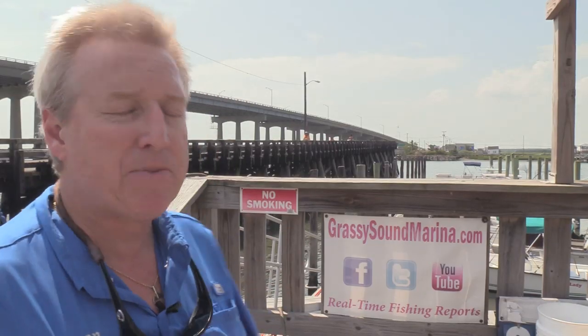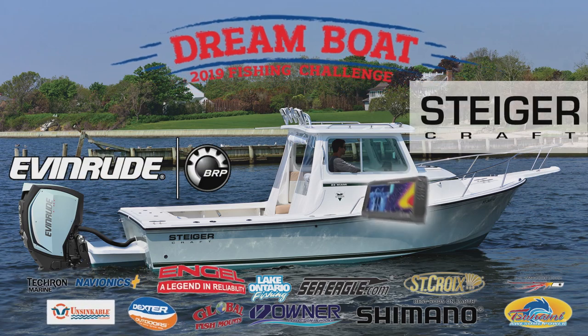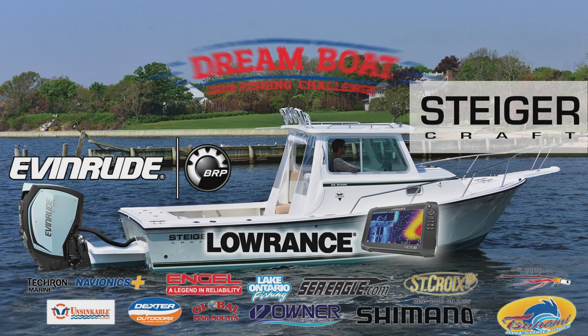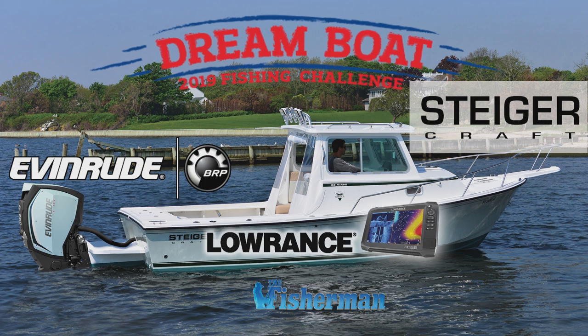I'm going to go scout out some sheepshead right now, or maybe see how the crabbers are doing. Catch them up this weekend — we'll see you again next week right here at thefisherman.com. Win the incredible Steigercraft Evinrude Lowrance Grand Prize Boat Package and more in the Fisherman's 2019 Dream Boat Fishing Challenge. Get the details now at thefisherman.com.